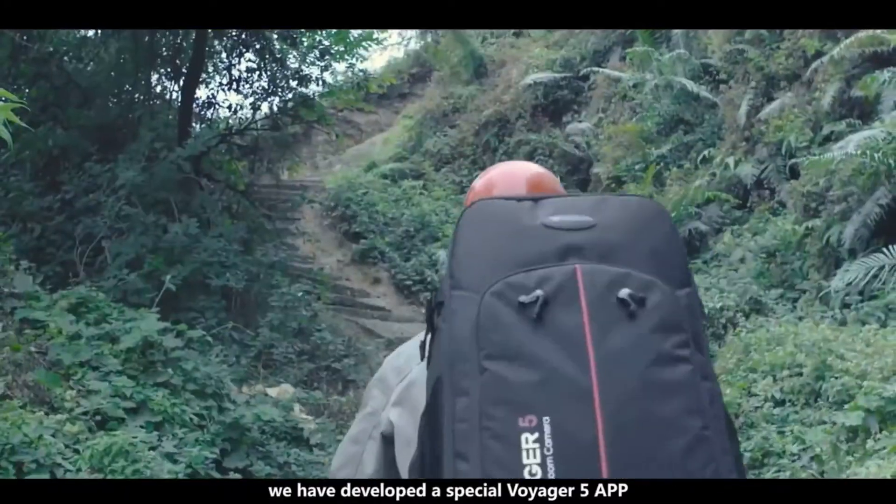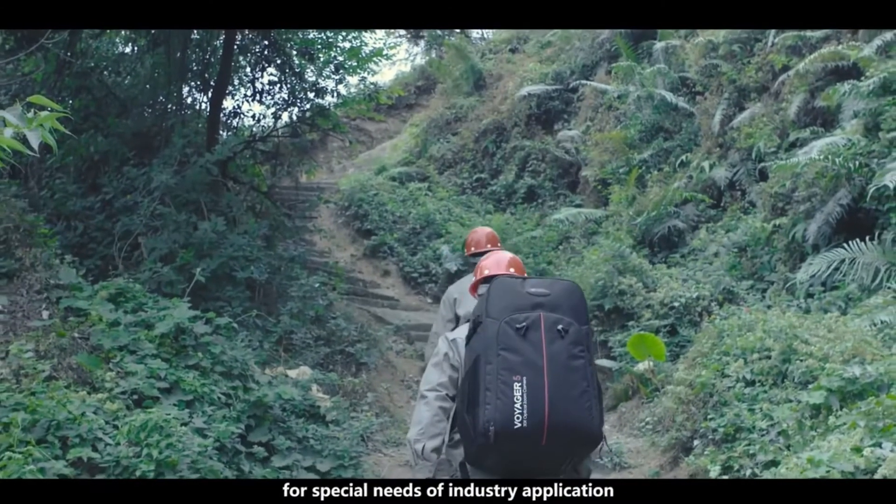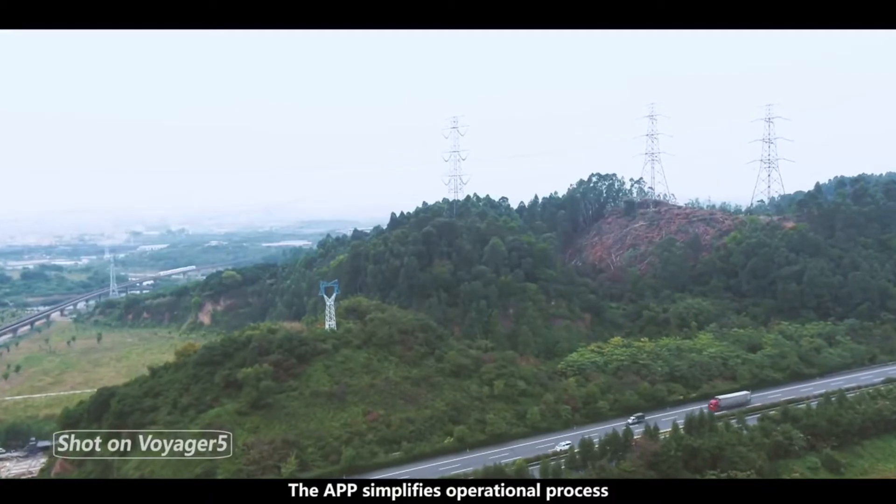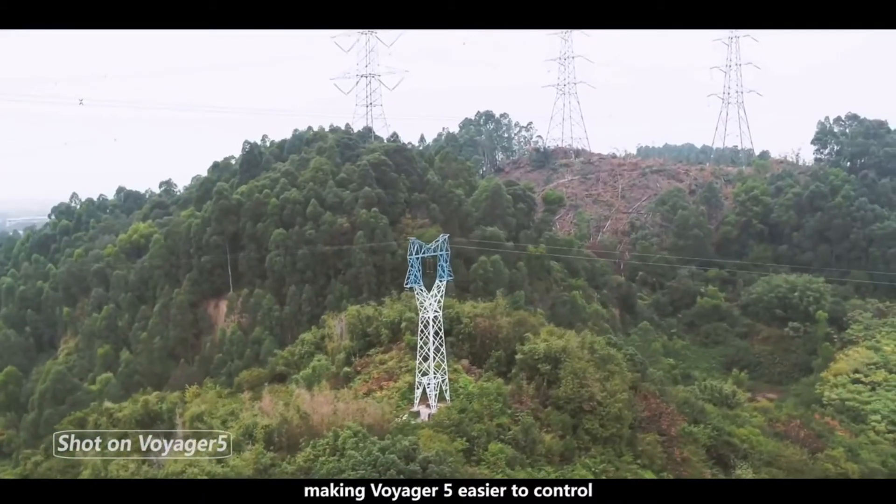We have developed a special Voyager 5 app for the special needs of industry applications. The app simplifies the operational process, making Voyager 5 easier to control.